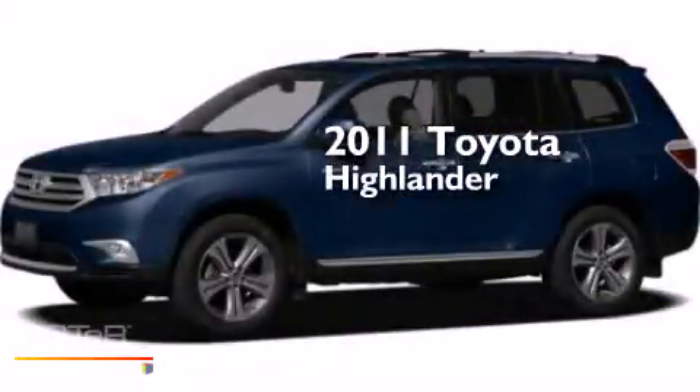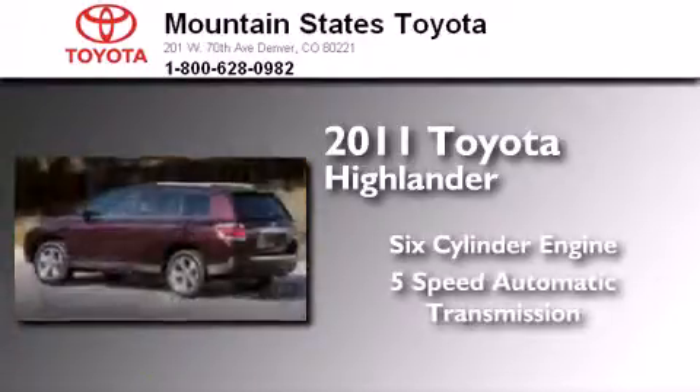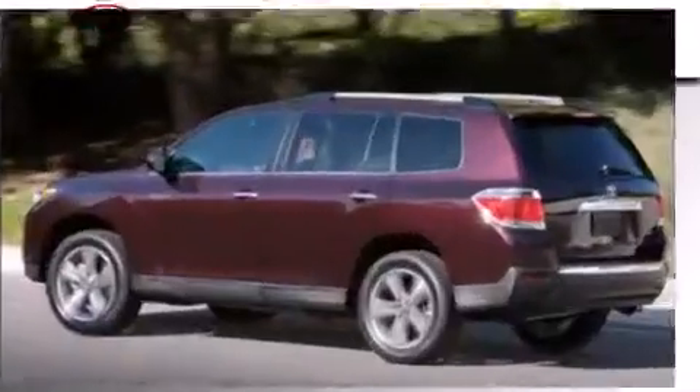This is a certified pre-owned 2011 Toyota Highlander. It features a six-cylinder engine, a five-speed automatic transmission, and all-wheel drive.